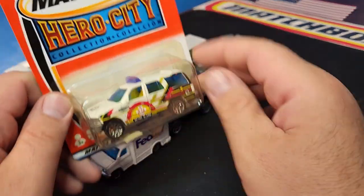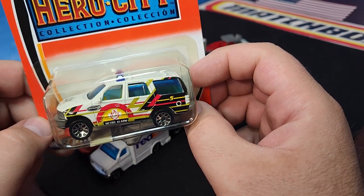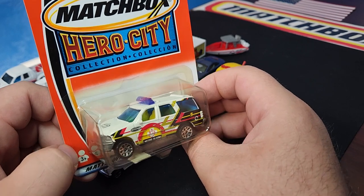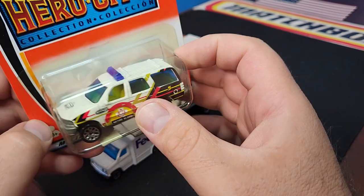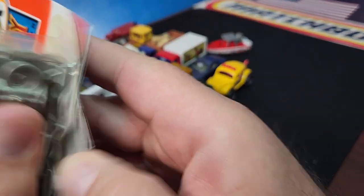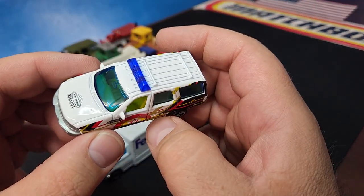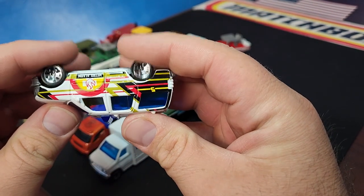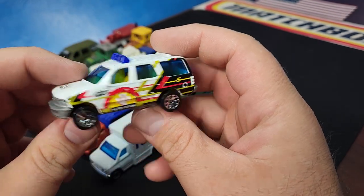Moving on — another Expedition, this one with the flower wheels and Metro Alarm deco. Not too bad of a deco considering most Hero City stuff is junk. There's your Hero City logo right there on the hood. It had the light bar added as a separate piece — the casting was never modified to include it built-in, so it was always an add-on. It still had suspension at this time, which was pretty nice. The blue window was an interesting choice, but not too bad overall.